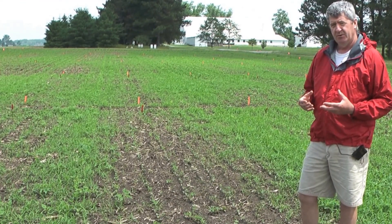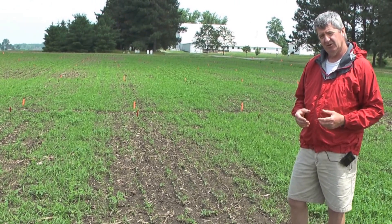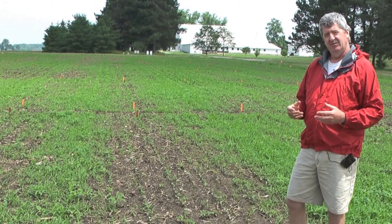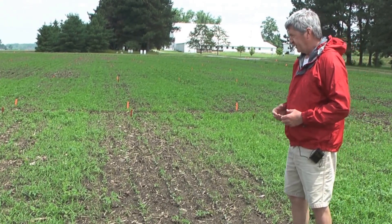We've seen this occasionally at the Western Branch research farm from Valor products. It can look fairly severe early season — we rate it up to about 25% injury or so — and it typically does grow out of it later.